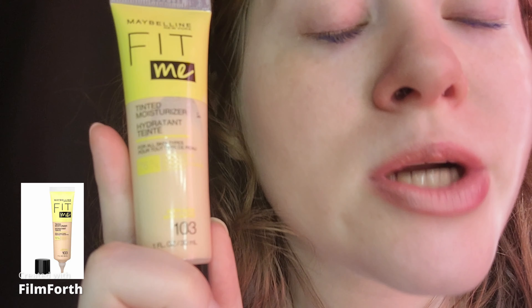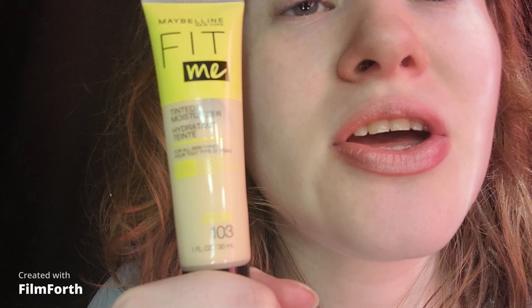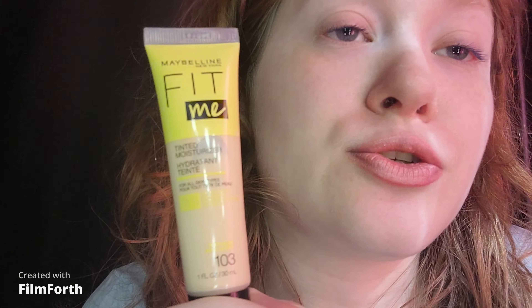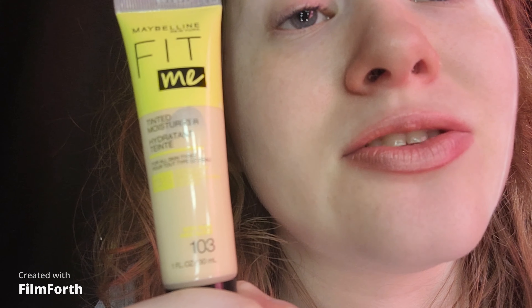I got this back in March 2021 for $14.49 at Shoppers Drug Mart, Canadian. I'm not sure if I got it on sale for $10.99. This product came out Spring 2021 and I was thinking that tinted moisturizers might be good for my skin, and they are. I'm most familiar with the Maybelline Fit Me Matte and Poreless in their lighter shade.